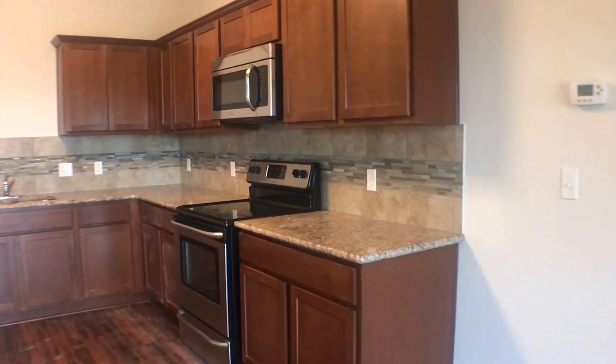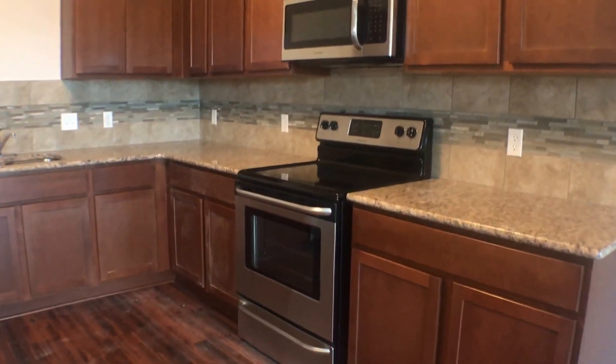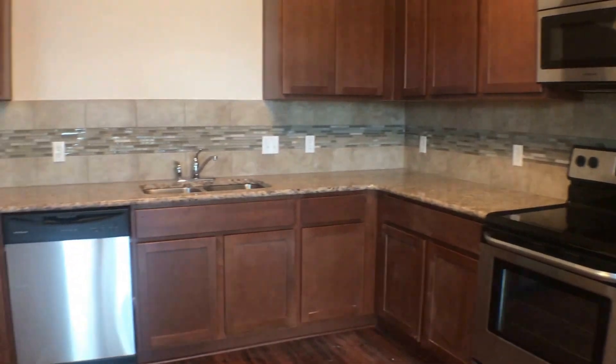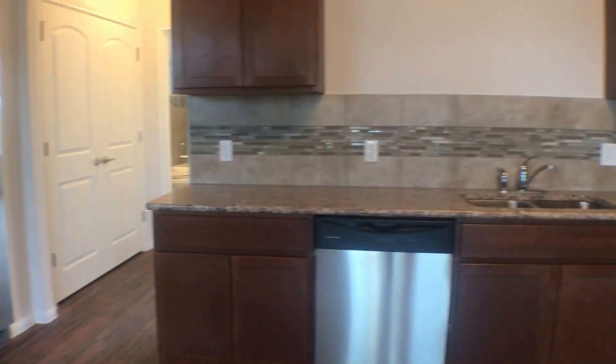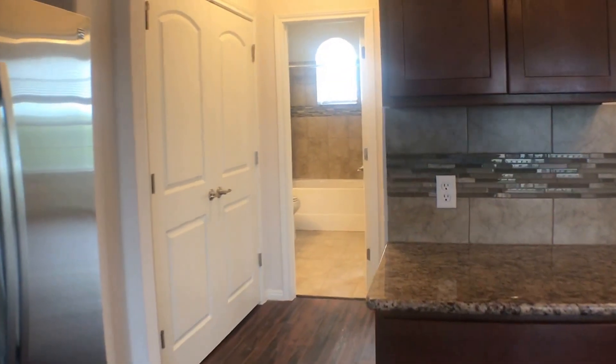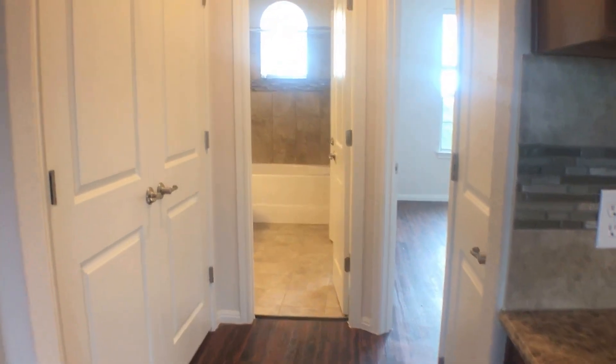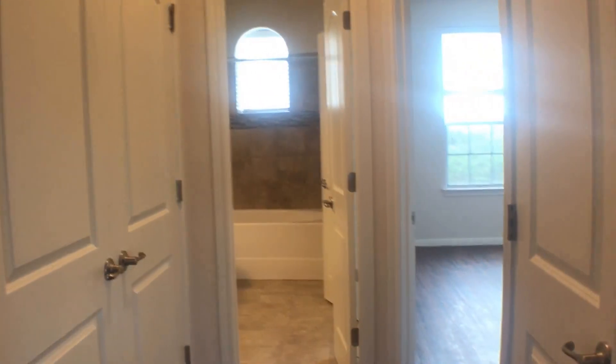This kitchen has beautiful marble countertops and comes with a built-in microwave, a freestanding range, a dishwasher, and a refrigerator. On the other side of the kitchen through these double doors is where you will find your washer and dryer hookups.